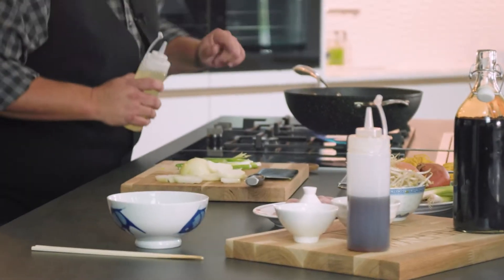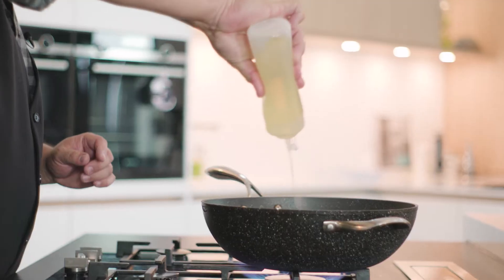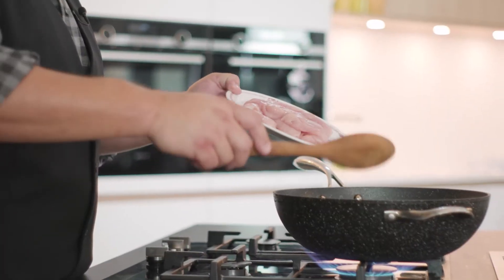The wok is smoking. I'm going to put in a good squirt of oil — just put in as much as you think you want to use. If you're dieting or trying to be good, use a spray oil, just make sure you're using a good non-stick.